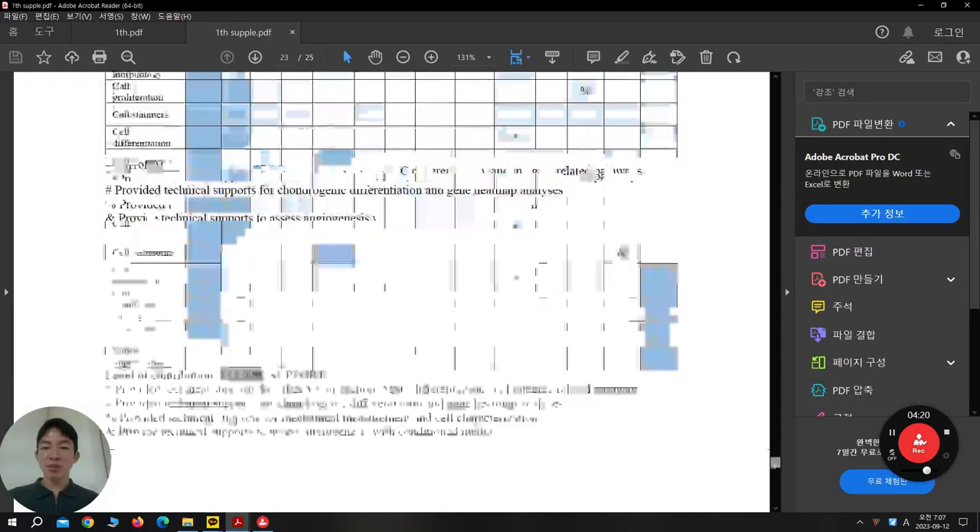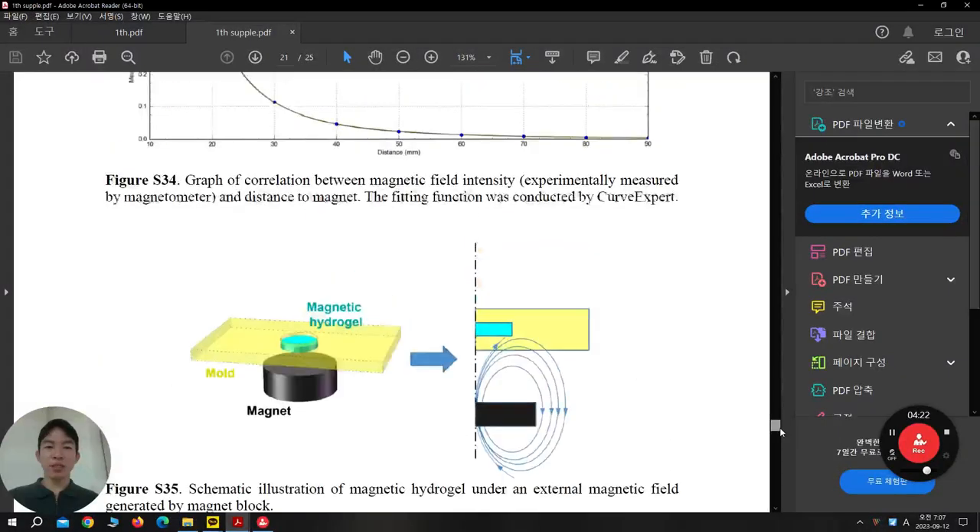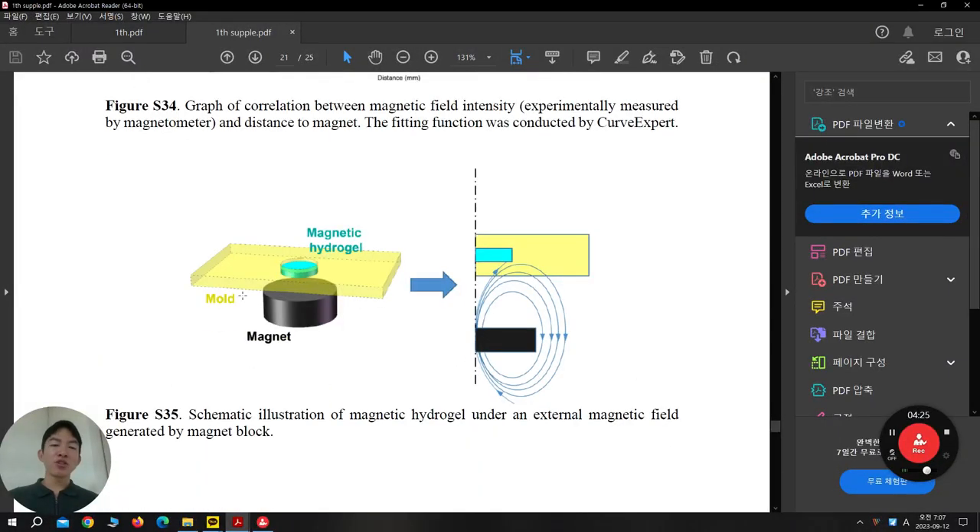Let's see the supplementary first. This is how they did it — they use a mold and make the hydrogel, and this magnet can go below and go up. When the magnet is close to the mold, the magnetic particles encapsulated in the hydrogel come together and the gel is compressed. When the magnet goes down, it returns to normal. So this is one kind of compression study — they induce compression force in a 3D structure for the stem cell.